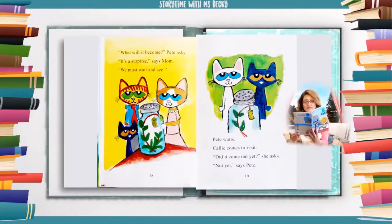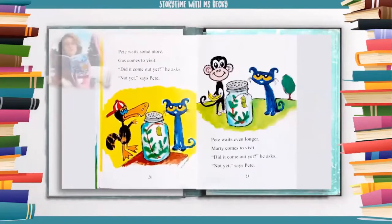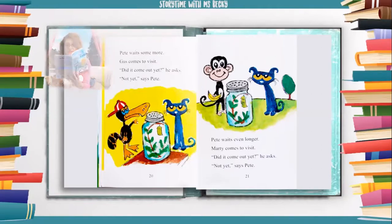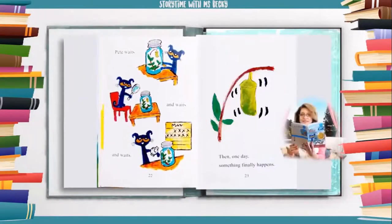Pete waits. Callie comes to visit. "Did it come out yet?" she asks. "Not yet," says Pete. Pete waits some more. Gus comes to visit. "Did it come out yet?" he asks. "Not yet," says Pete. Pete waits even longer. Marty comes to visit. "Did it come out yet?" he asks. "Not yet," says Pete. Pete waits and waits and waits. Then, one day, something finally happens.